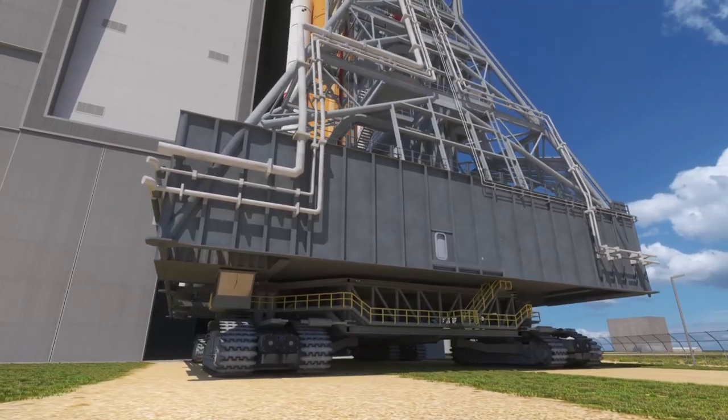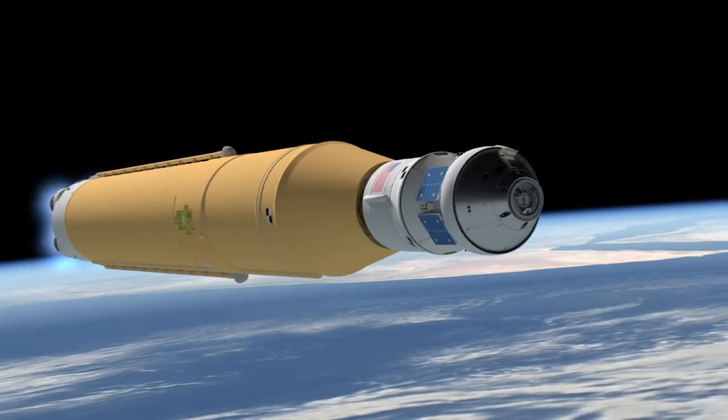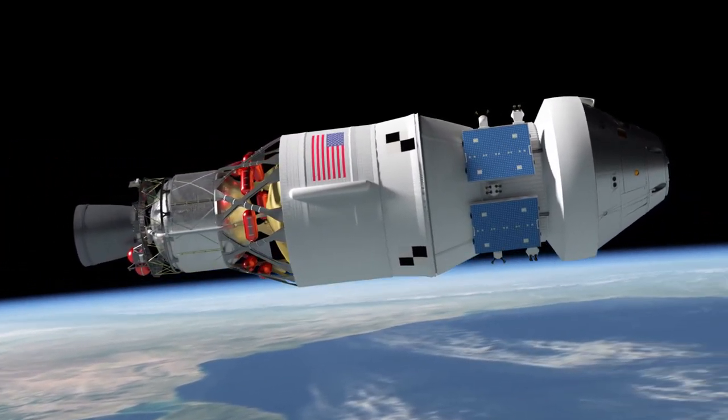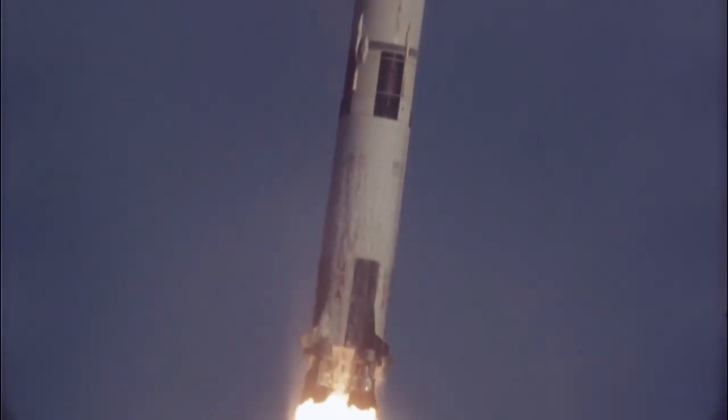The Space Launch System, or SLS, is NASA's new super heavy lift mega rocket, designed from the ground up to carry Orion to the moon. However, the SLS that will send Orion to the moon on the Artemis I mission is quite small compared to the monster Saturn V.